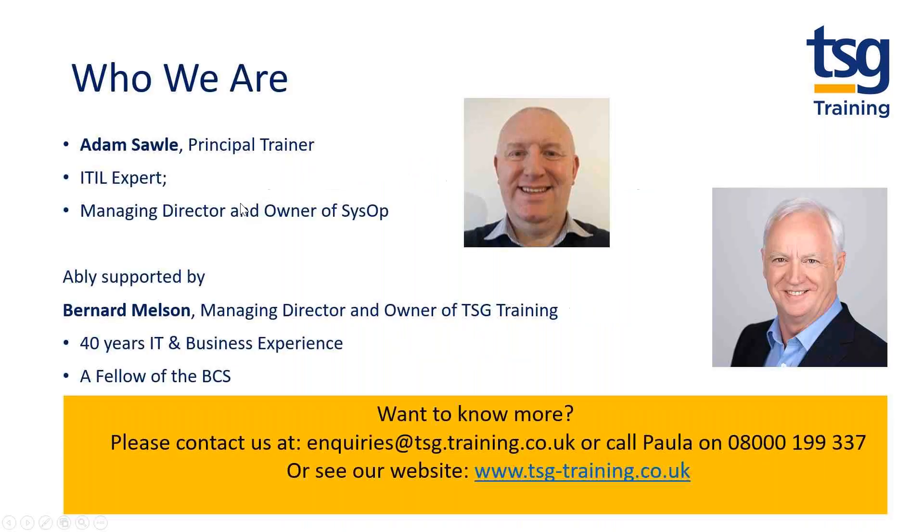Most of you, I appreciate, will know us for software testing, but as you may not know, we've extended our portfolio significantly recently. In doing so, we've enlisted a number of key partners, one of whom is Adam Saul, who's a principal trainer and owner of SysOp.